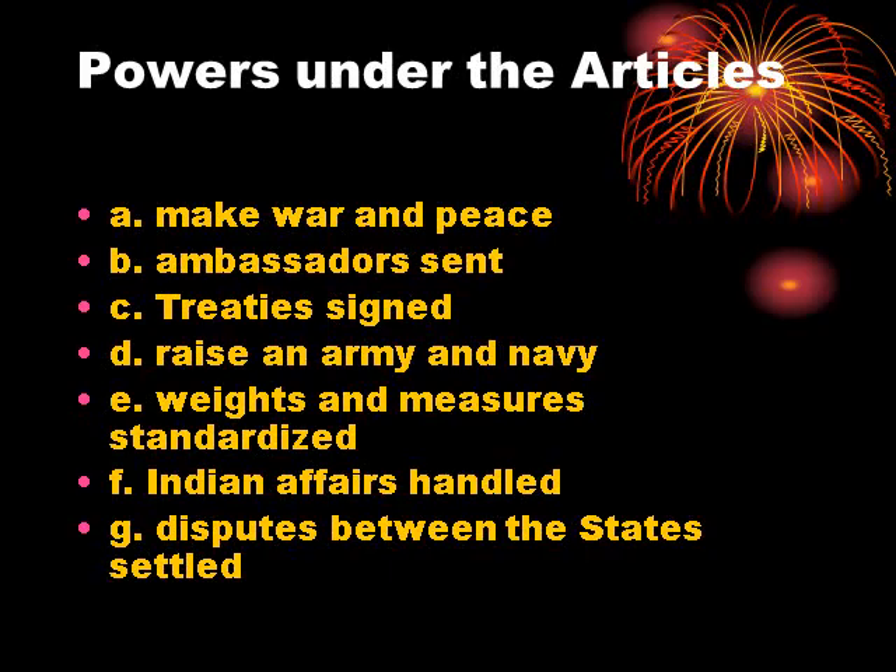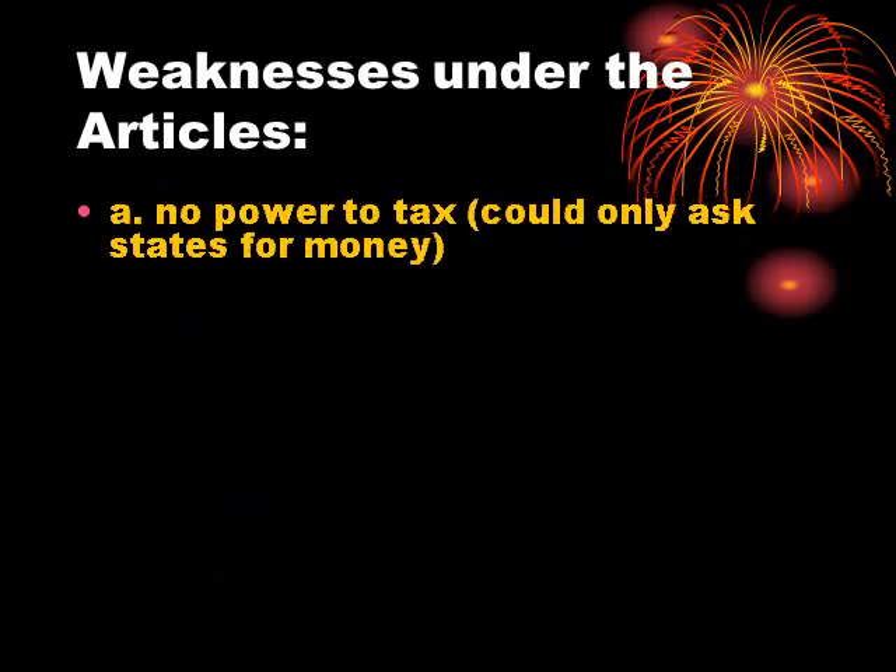In actuality, many of these powers were bogus at best. There were a number of weaknesses under the Articles. For one, they had no power to tax — they could only ask states for money. Just as someone could ask their class to supplement their pay, there was no incentive to do that. Without the power to tax, all the national government could do was ask for donations from the states, and there was no real incentive for that to occur. So they had no money, or very little money.